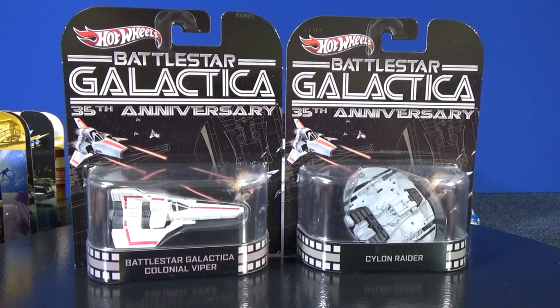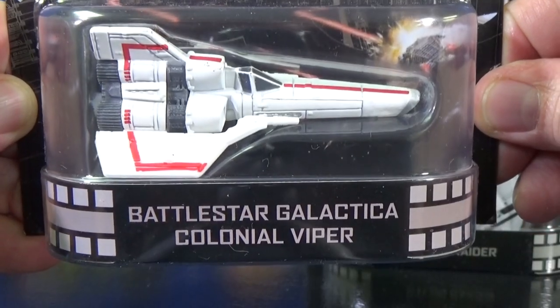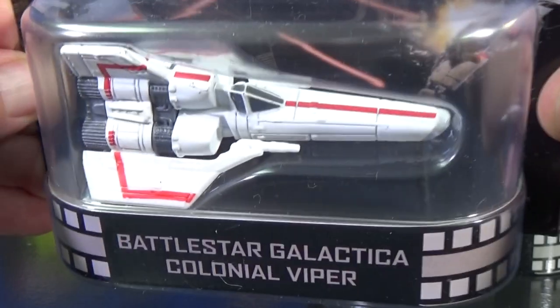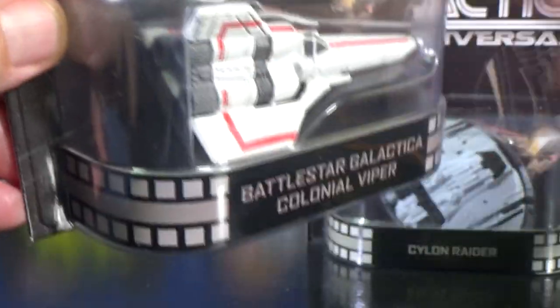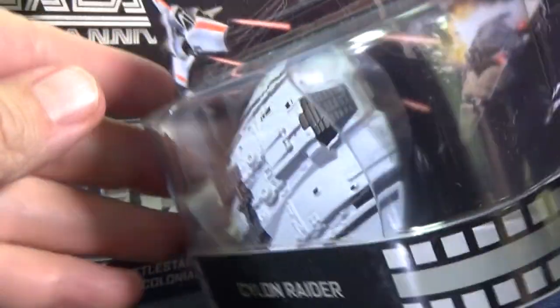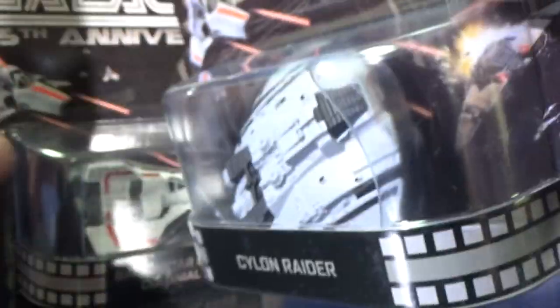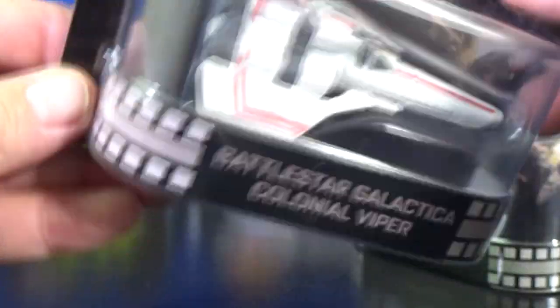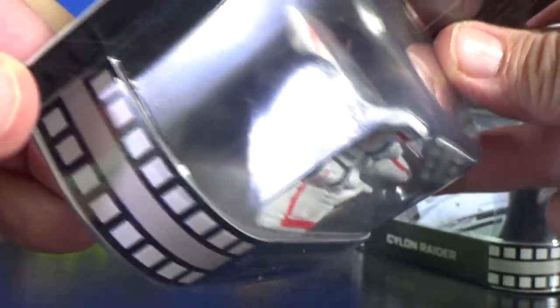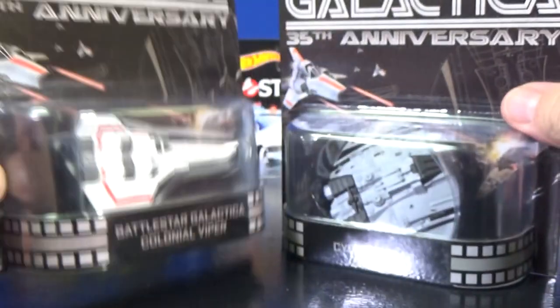Here's another space-type TV show: Battlestar Galactica — this one says 35th anniversary. I don't know if this was in the original show or the movie afterwards. There's the Colonial Viper — I'll give you a quick look at it. Then there's the Cylon Raider — this one has some weight to it, it's definitely metal. It does look like there's some type of stand or something in the back, though I'm not sure. The Colonial Viper has legs as if landing — I don't know if it has a stand to display it.